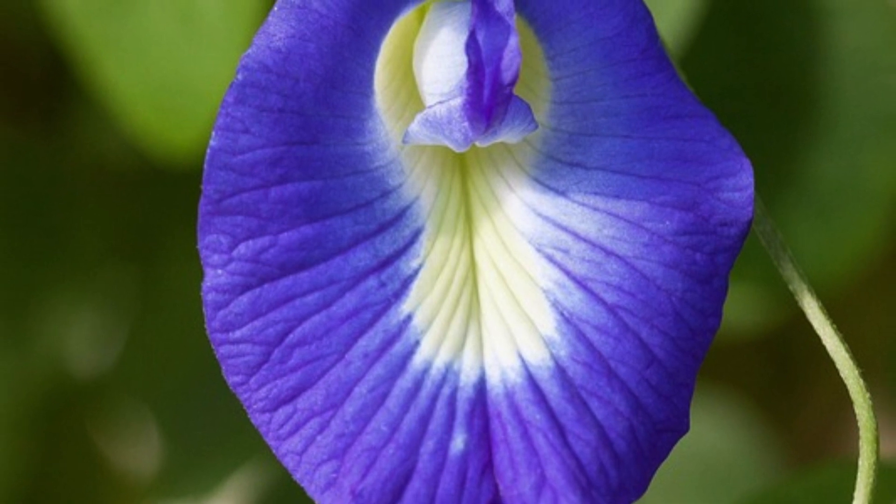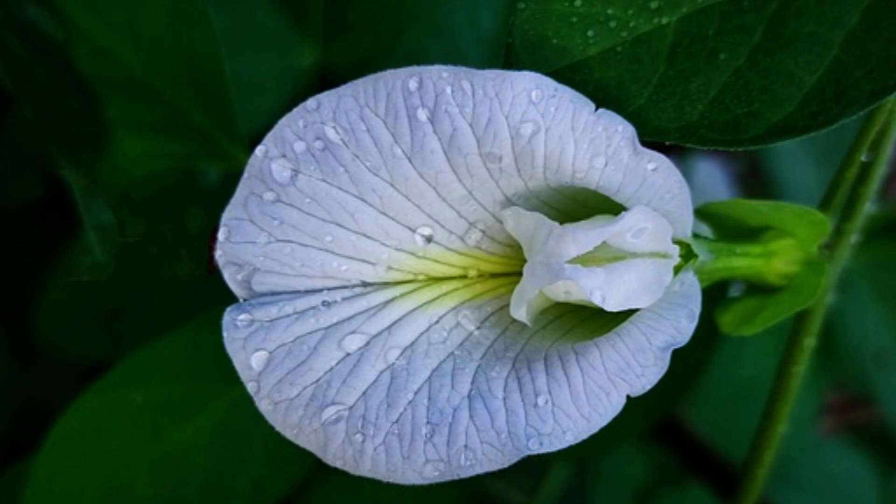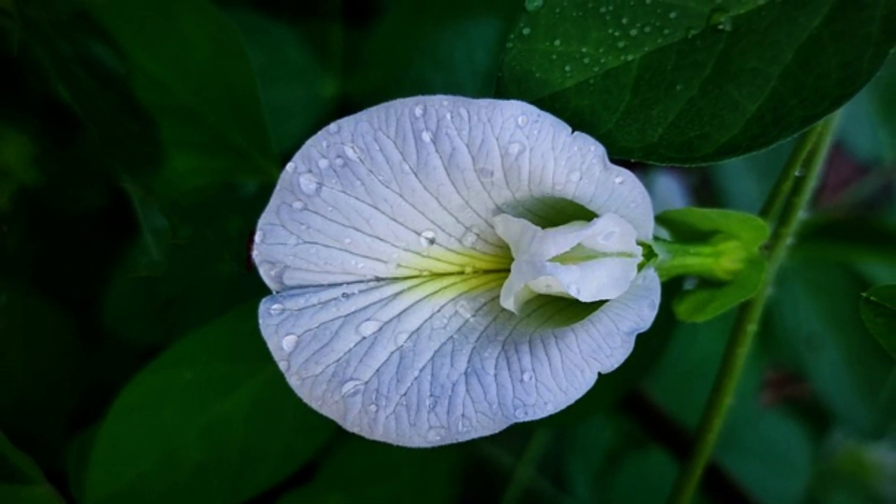Traditional Medicine: In Ayurvedic and traditional Chinese medicine, butterfly pea has been used to treat a variety of ailments, including digestive issues, pain, and inflammation.